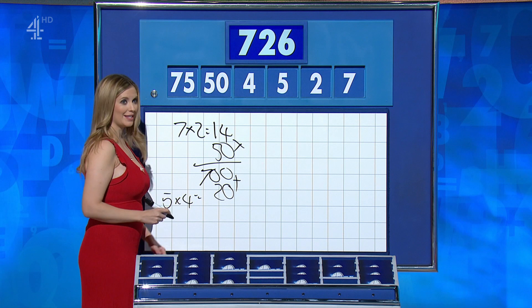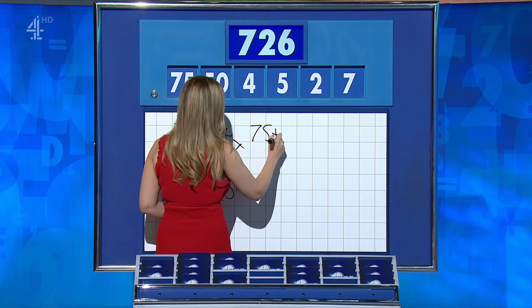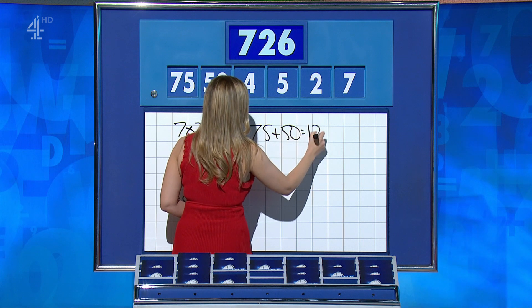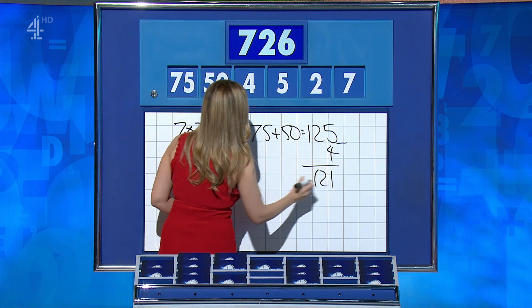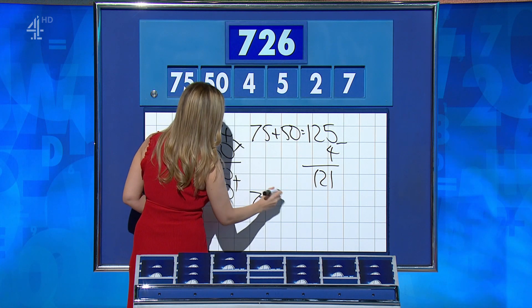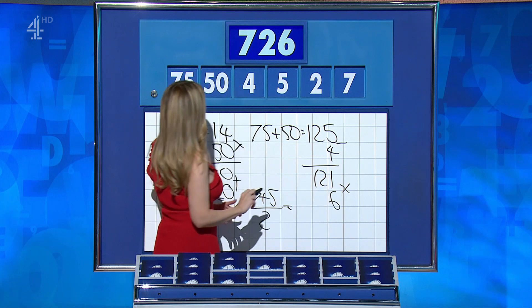Rachel: yes, there was a way for this one. 75 plus 50 is 125. Take away the 4 for 121. And then seven plus five is 12, divide that by the two for six, and times them together: 726.